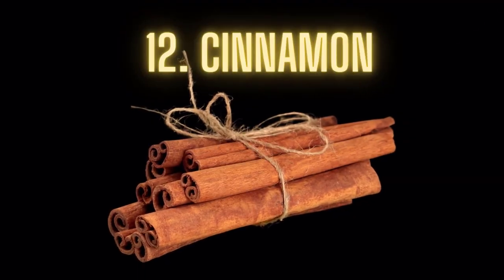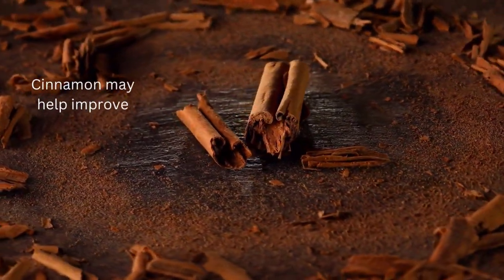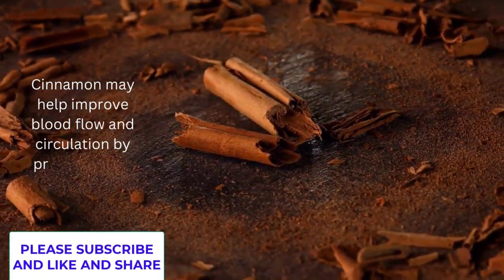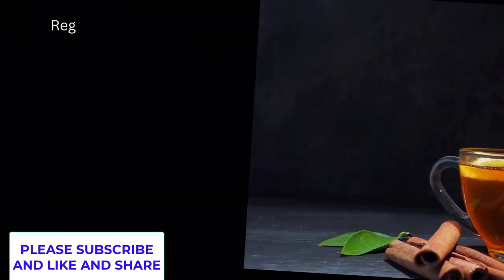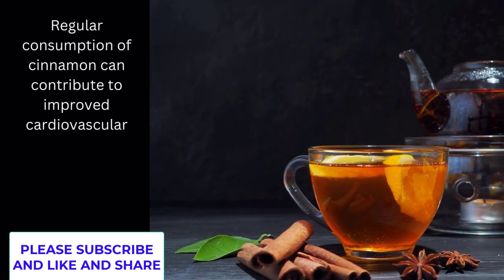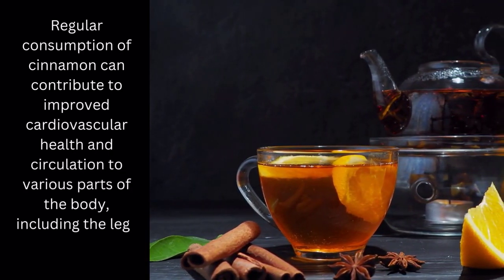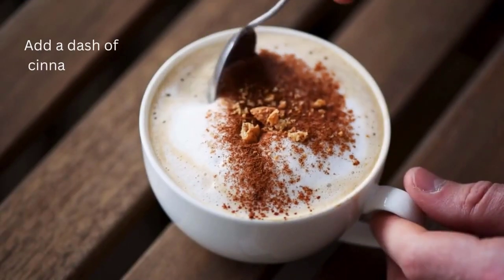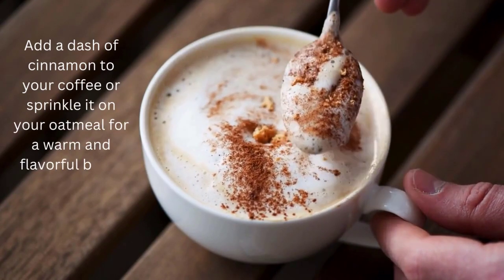Food number 12: Cinnamon. Cinnamon may help improve blood flow and circulation by promoting the dilation of blood vessels. Regular consumption of cinnamon can contribute to improved cardiovascular health and circulation to various parts of the body, including the legs and feet. Add a dash of cinnamon to your coffee or sprinkle it on your oatmeal for a warm and flavorful boost.